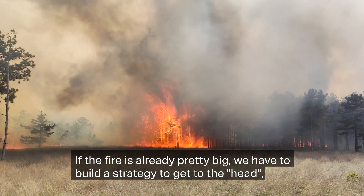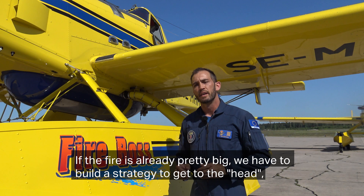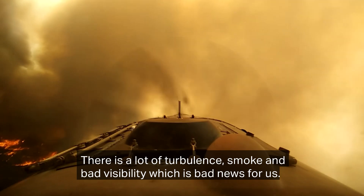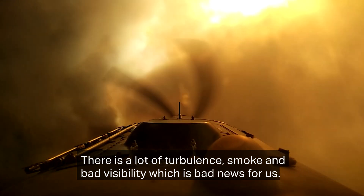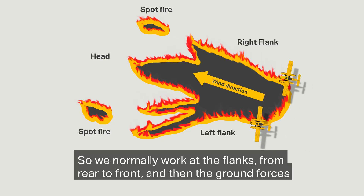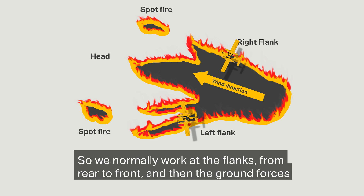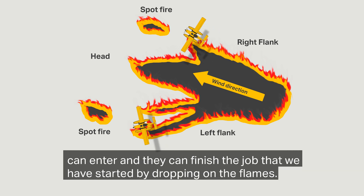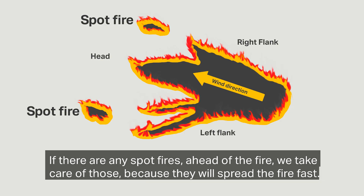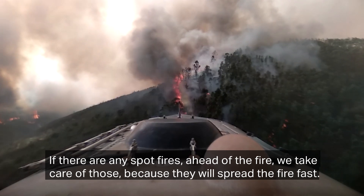If the fire is already pretty big then we have to build a strategy to get to the head, but if it's big already it gets dangerous. There is a lot of turbulence, smoke, bad visibility, and that's bad news for us. So we normally work from the flank, from the rear to the front, and then the ground forces can enter the fire and finish the job that we have started by dropping on the flames. If there are any spot fires ahead of the fire then we take care of those because they will be the ones spreading forward faster.